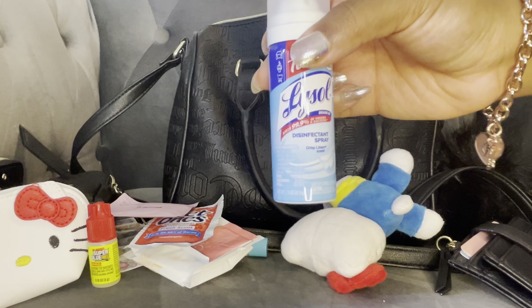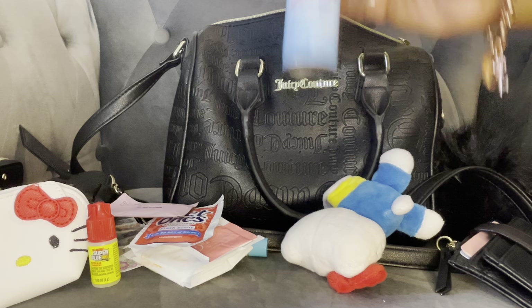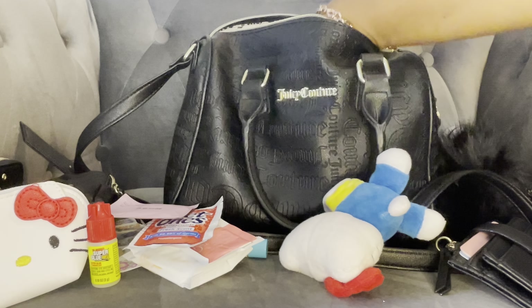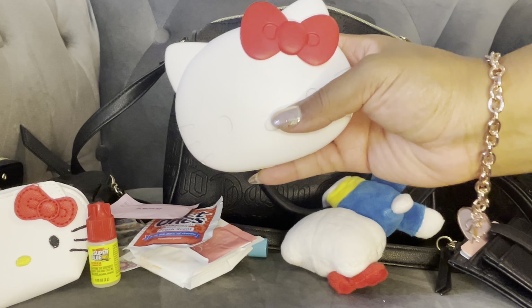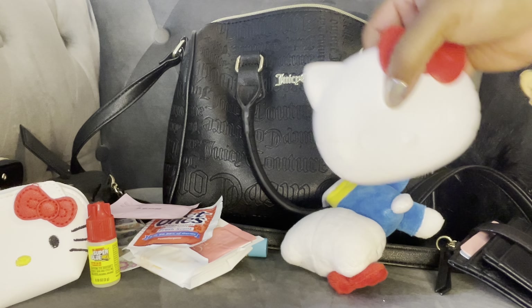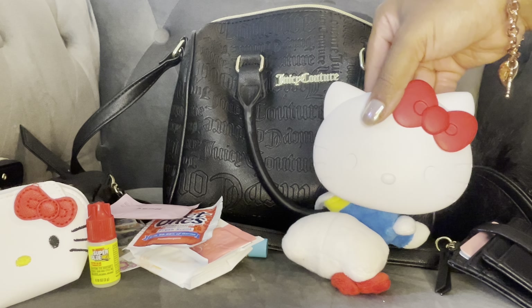I have my Lysol to-go. In the side pocket, I have my Hello Kitty compact. Y'all can see I was definitely in a classic Hello Kitty mood.